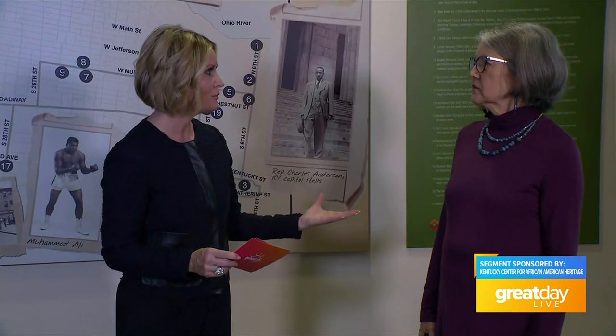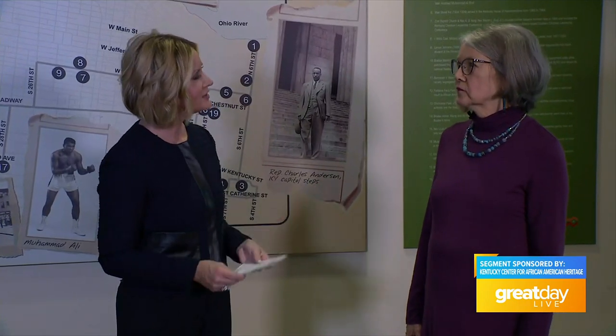Those markers document the desegregation of downtown businesses in the 1960s, at a time when downtown Louisville was really the place to go. You can get brochures and information here at the Kentucky Center for African American Heritage if you want to stop by to begin taking the self-guided tour — they have a wonderful pamphlet that will help guide your way. Thank you so much, Kate.